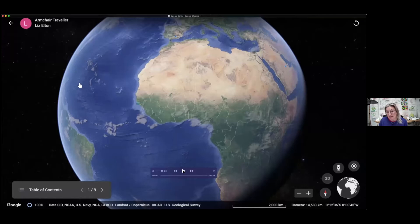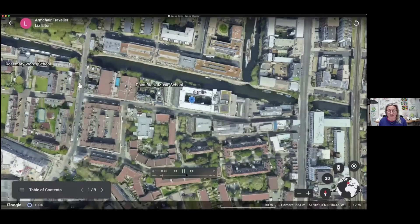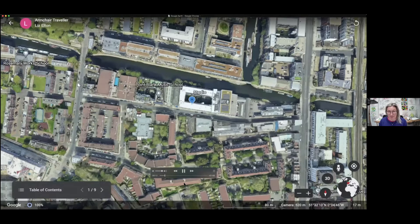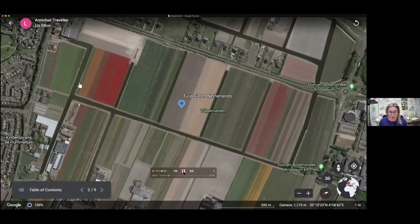I've called this work 'Armchair Traveller' and I thought we could look at some of these satellite images and find some interesting shapes that would make a good starting point for paintings. So we are starting the video now — this is my studio in Haggerston in London. We're going to whiz around the world in about two minutes. Here is some bulb fields in the Netherlands with some lovely colours.